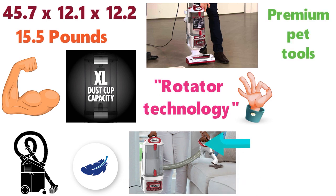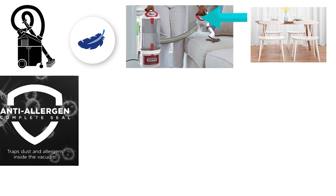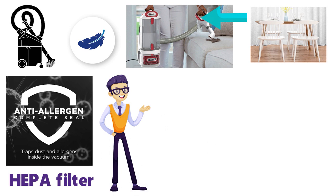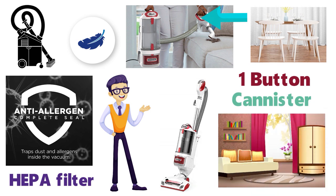Alongside the vacuum cleaner, you get premium pet tools and ergo cleaning accessories so you can reach those hard-to-reach places. The vacuum cleaner comes with anti-allergen complete seal technology and a HEPA filter to trap dust inside the vacuum and not let any allergens escape. The rotator professional requires just one button to separate away from the canister and reach those hard-to-get-to places.